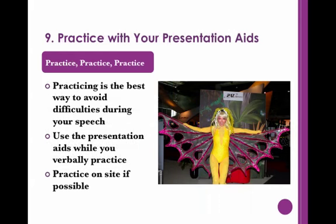As with the rest of your speech, make sure to practice with your presentation aids. Practicing in advance is the best way to avoid difficulties during your speech. Take time to go over the speech with your presentation aids. It also might be wise to practice on-site ahead of time. That way you can look for possible technological issues and situate yourself. Just because the visual might seem like the easiest part does not mean you should skip practicing.